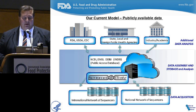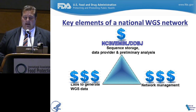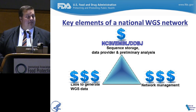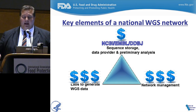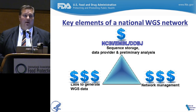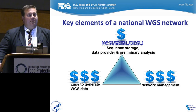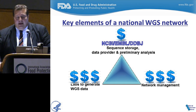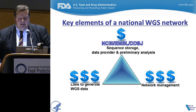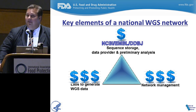The key elements of a national network are: labs that generate the data — in a distributed model, everybody can get a MiSeq and start sequencing their own isolates fairly quickly — sequence storage, data provision, and preliminary analysis; and network management including triaging strains and keeping local management systems going. Each element costs money. We feel it's a good idea to move resources to where we can make a difference, looking to NCBI, EBI/EMBL, and the Asian database to do real-time storage and curation of whole genome sequence data — currently free of charge, which frees up money to sequence more strains.